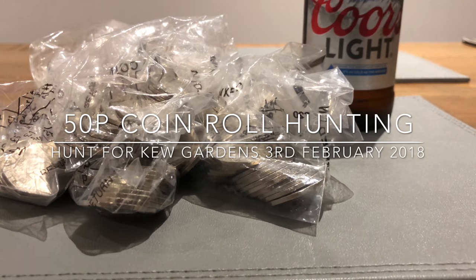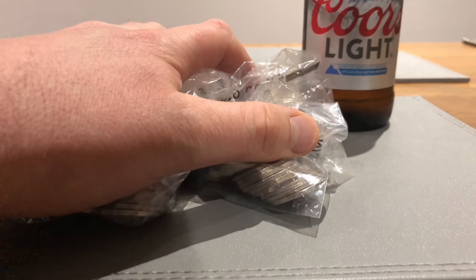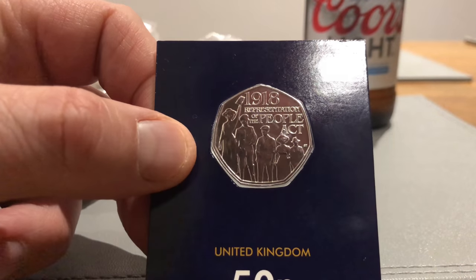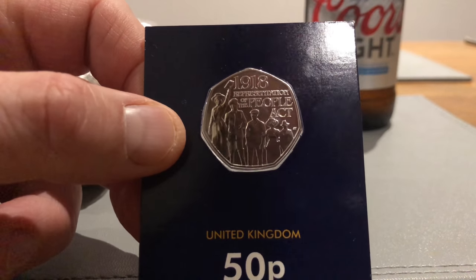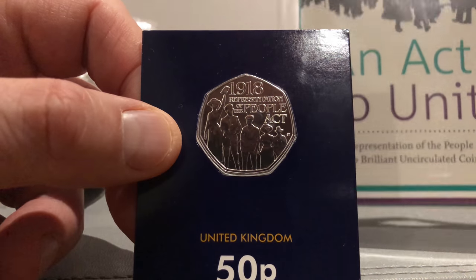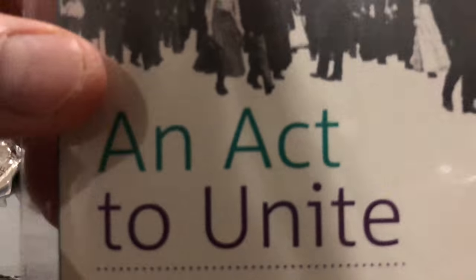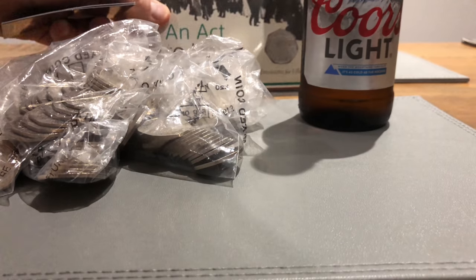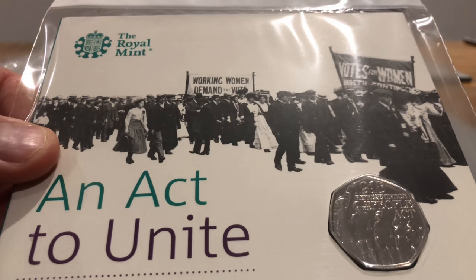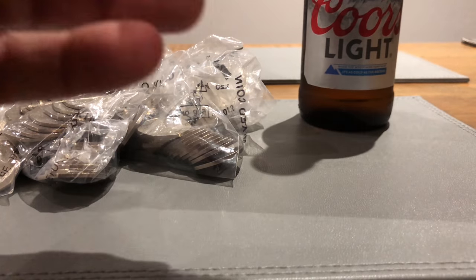Hey guys, welcome back with another hundred pounds in 50 pences from the usual bank, which we'll go through in a minute. But just to show you these that came this week: the 2018 Act Unite, which is the Representation of the People Act. I've got the brand new uncirculated from the Westminster Collection, and the raw mint version that comes in a booklet with a nice little plastic cover and some information about the coin. I'm going to leave it in its packaging though.